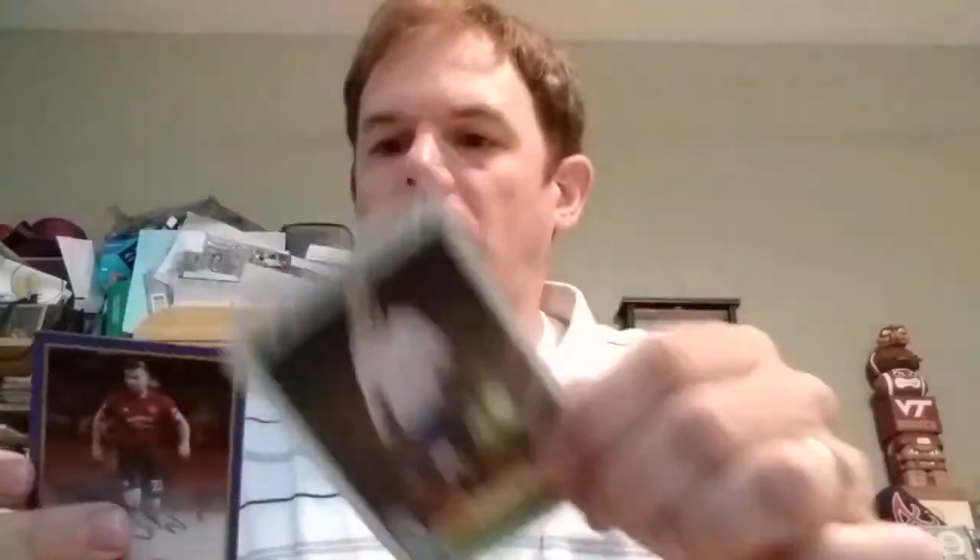Chase cards: TT number one — Salah, Mane, Firmino. EK2 — I'm guessing these are keepers — Ederson. And best of Premier League 11: Harry Kane. And my autograph, again unnumbered, is Luke Shaw.